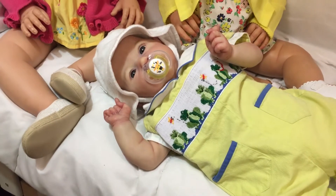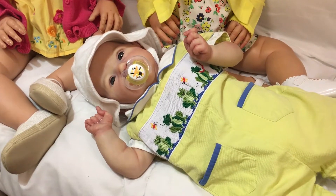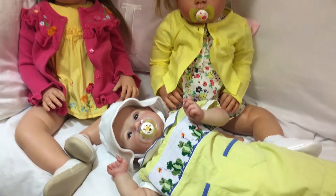Hi everyone, I am here for Theme Thursday which is yellow or bugs and I have actually all the babies that I have in the nursery dressed in yellow this week.